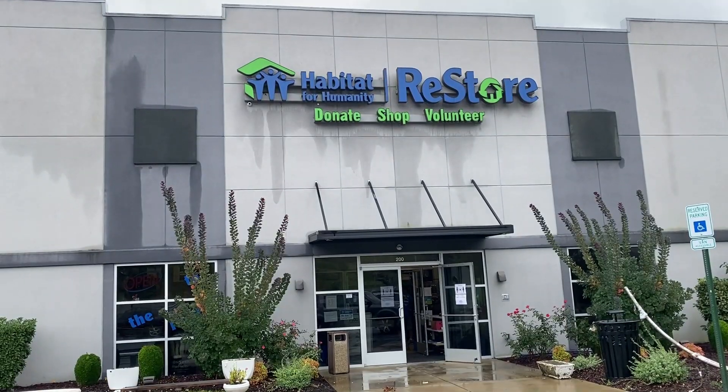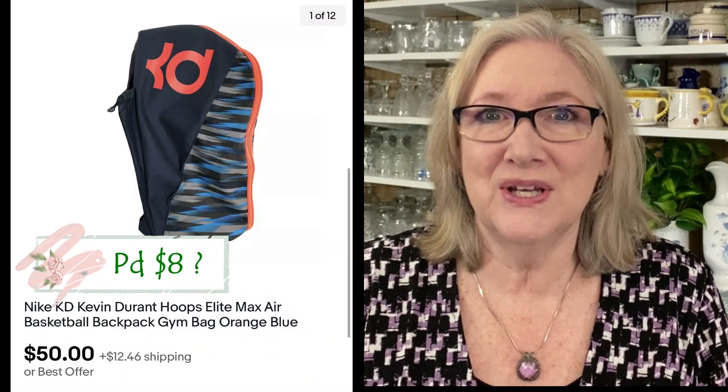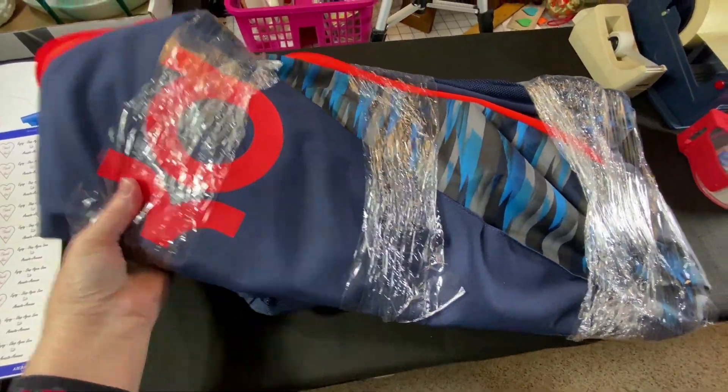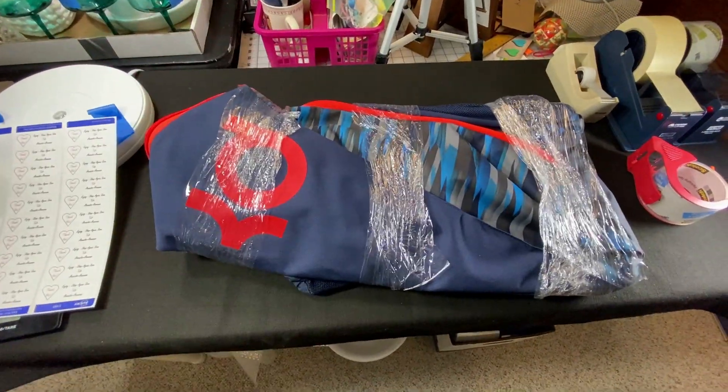This women's Talbots blazer size 16 sold for $26 plus shipping. This is a ReStore find — a Nike Kevin Durant basketball gym bag in really good condition. I'm going to show you a tip on how we stored it, which ended up being part of how we shipped it. It sold on offer for $50 plus shipping. To store it, I folded it up as tight as I could and wrapped some stretch wrap around it. I sold a few tote bags recently and I'll show packing tips in a future pack and ship video.